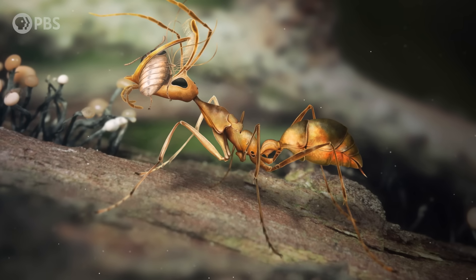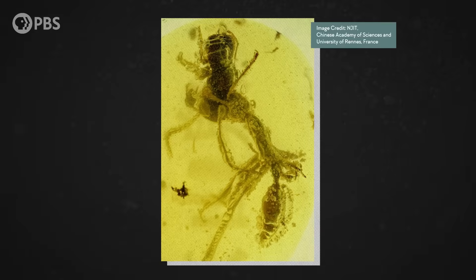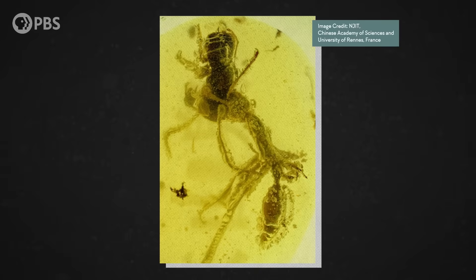About 99 million years ago, a strange insect was getting ready for its next meal. But before it could eat, the dripping resin of a tree killed both predator and prey, sealing them off from the world.